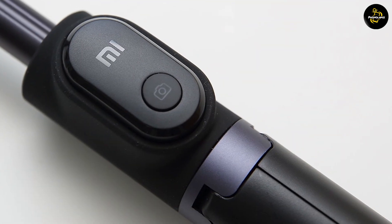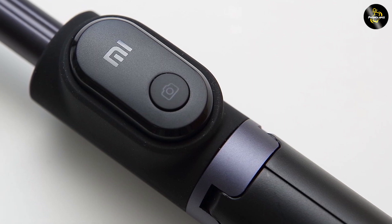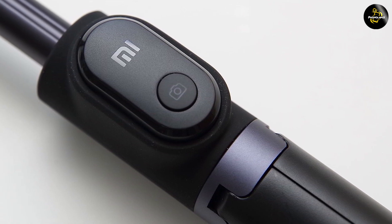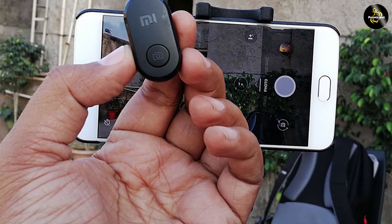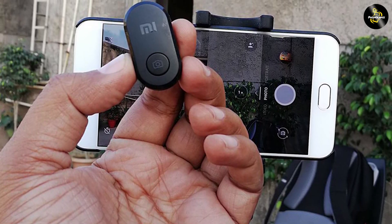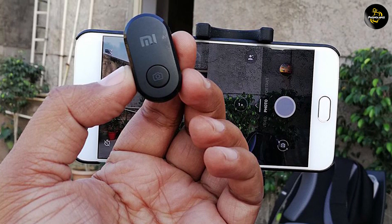Additionally, the BlitzWolf features a 270-degree adjustable head, giving you the flexibility to find the perfect angle for your photos. Xiaomi takes a different approach by integrating the controls into the handle itself. It features a Bluetooth remote shutter that can be detached from the stick and used as a remote control, allowing you to capture photos from a distance and giving you more freedom in your shots.